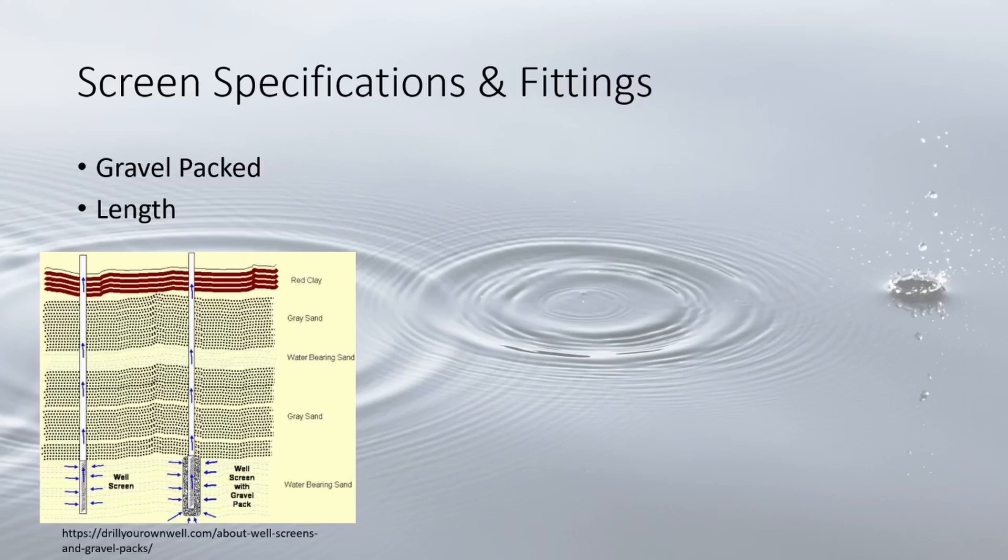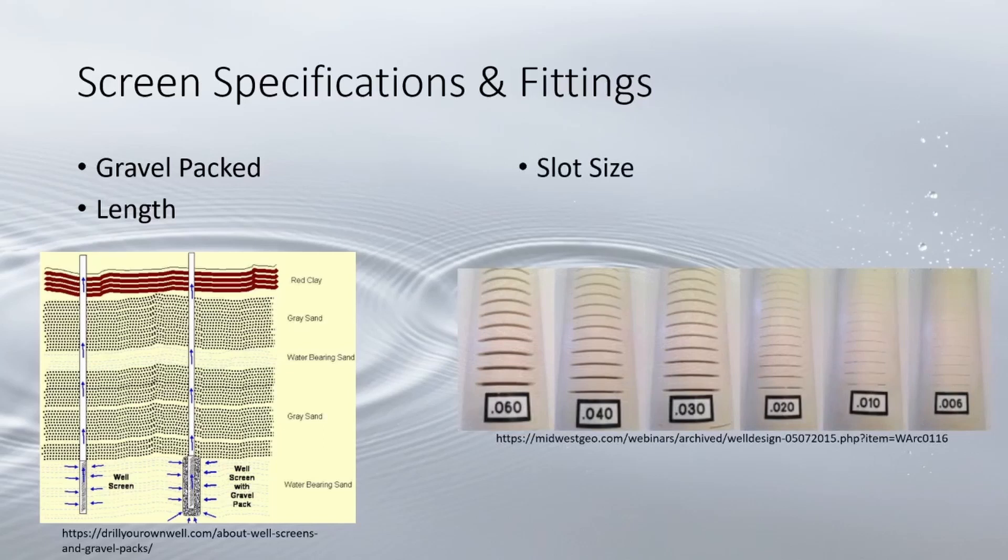Screens are typically four to five feet long; longer screens allow for greater intake and may be used for things like irrigation. Slot numbers indicate opening size to the thousandths of an inch — for example, a number 10 slot is 1/100th of an inch. This number is determined by the particle size of sediments within the aquifer. The goal is to be as large as possible while keeping the gravel pack or formation intact.